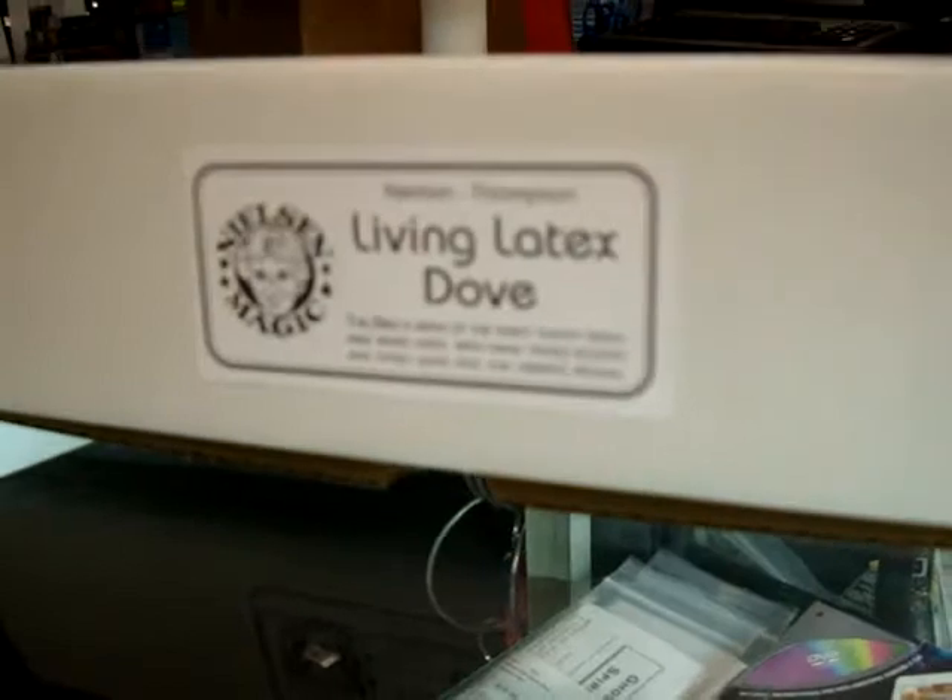No, actually it's not. Check it out — Nielsen Magic's famous living latex dove. It really does look real, doesn't it? How did I do that? It really is magical.